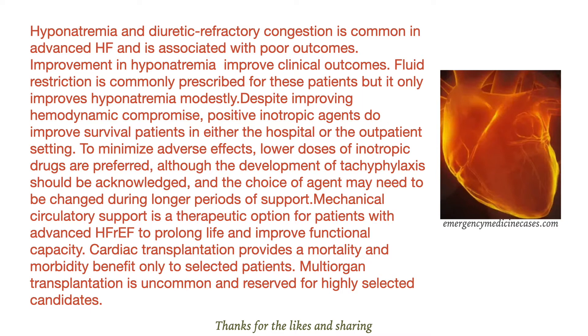Mechanical circulatory support is a therapeutic option for patients with advanced heart failure with reduced ejection fraction to prolong life and improve functional capacity.